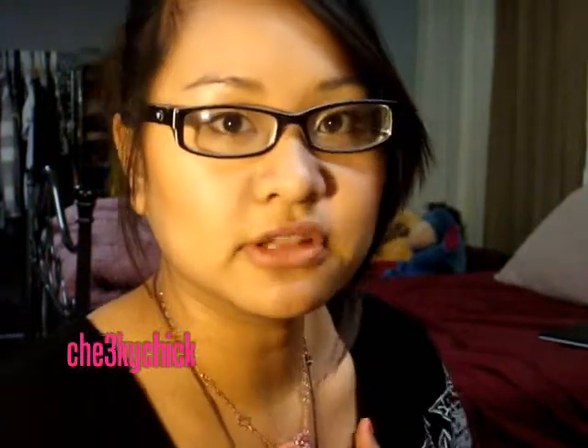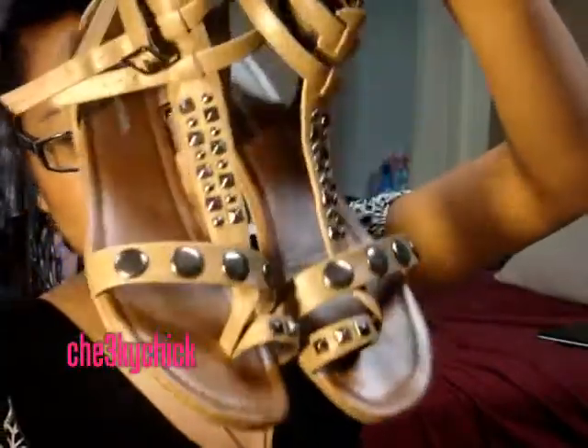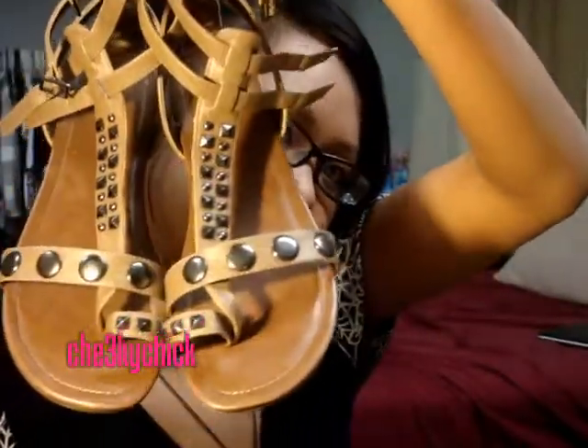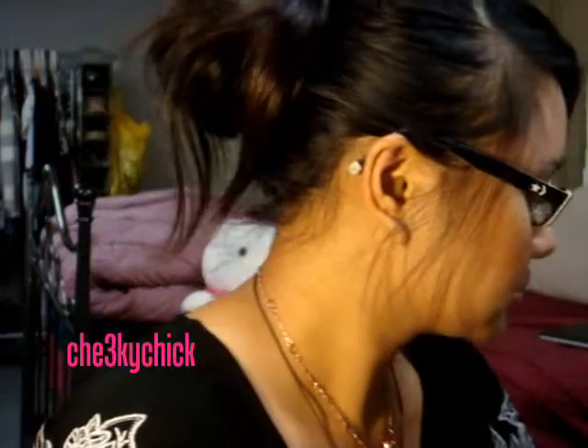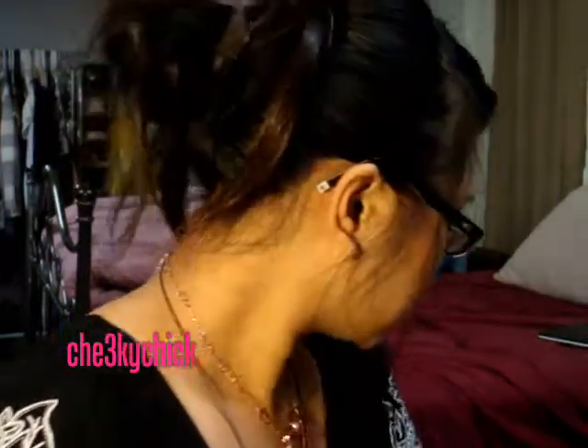My friend and I went to the mall a couple of days ago and I bought two pairs of shoes — it was buy one get one 50% off. I can't find the other one right now, I think I left it in the car. This is the shoe I got for $15, and the other one was $15 also. This one looks really cute with skinny jeans or leggings.